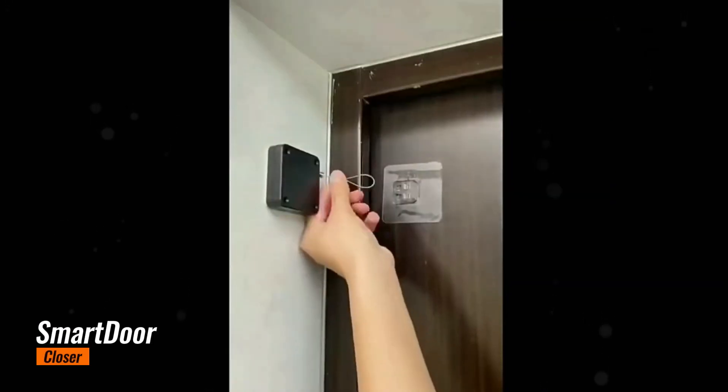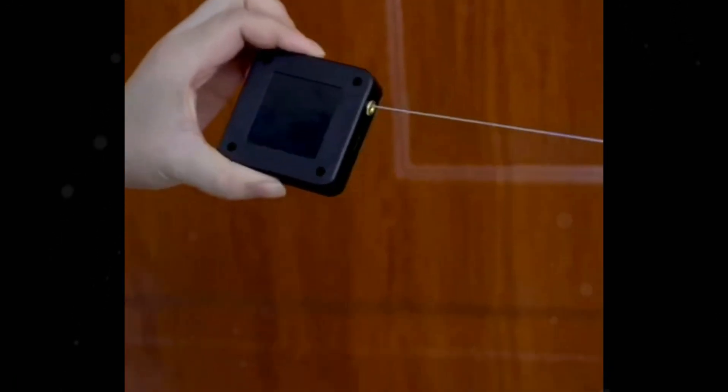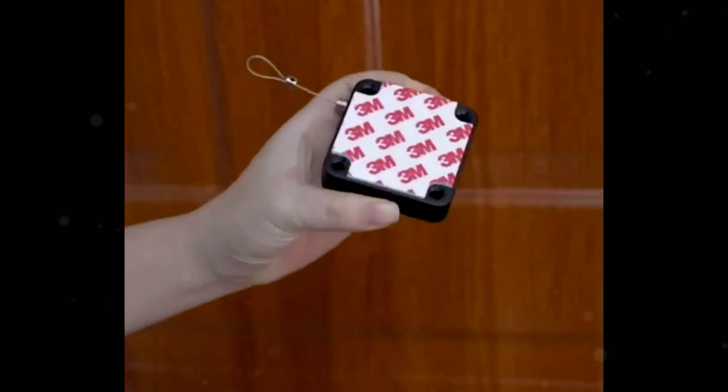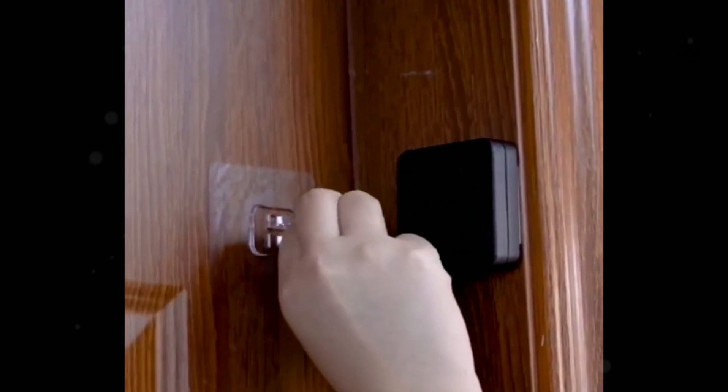Smart Door Closer. A smart door closer is an advanced device designed to automate the closing of doors, enhancing convenience and security in both residential and commercial settings. Equipped with smart technology, these closers can be programmed to close doors at specified times or triggered by sensors when someone enters or exits. Many models feature adjustable closing speeds and latching mechanisms, allowing for customized operation.